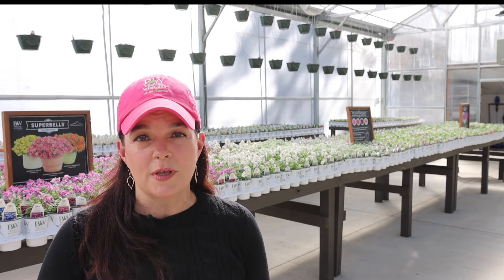So grab your gardening journal, grab something to write with. I'm going to try to move kind of fast because there's a lot of good plants. I want to give you lots of options for them. Here we go.